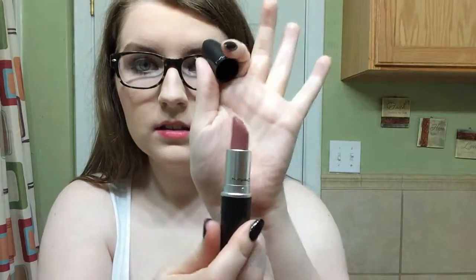Now I'm moving into my MAC lipsticks and the one I use most often is Syrup, which is a Luster finish. My lips are a little bit pinker right now because of the Lime Crime lipstick, so Syrup looks brighter than it normally would. It's not a bright pink lipstick — it kind of just enhances the natural color of your lips, so do not be afraid if you're thinking about buying it.